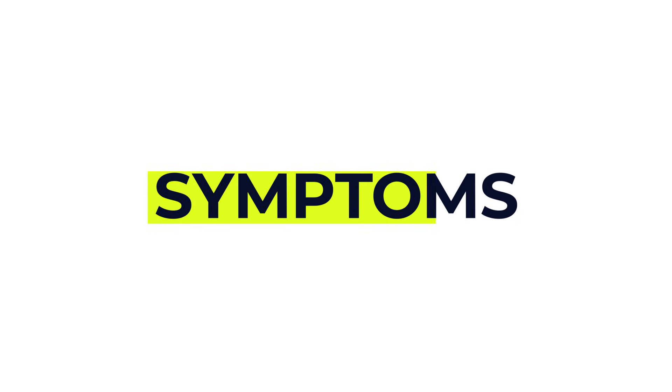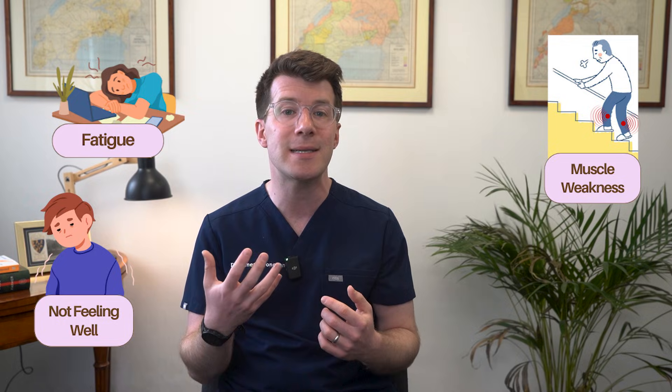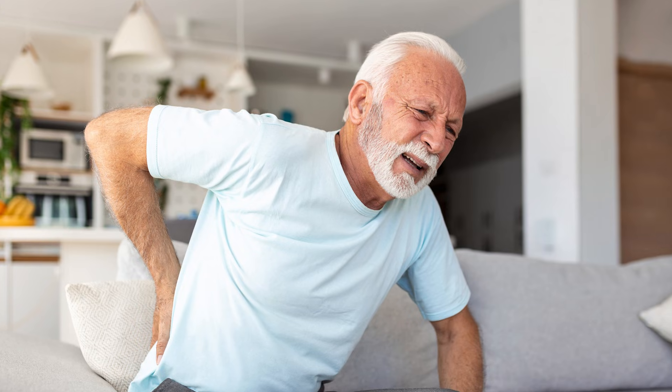Now let's talk about some symptoms of vitamin D deficiency. It can be tricky to spot because it often causes very vague or subtle signs at first. In adults, common symptoms can include fatigue, a general sense of not feeling well, muscle weakness especially difficulty climbing stairs or standing from a seated position, and bone or joint pain especially in the lower back, the hips or the legs. In more severe cases people may walk with a waddling gait due to weakened muscles.